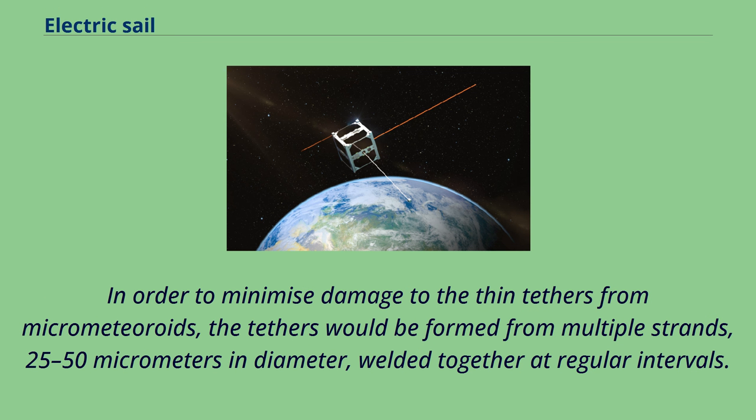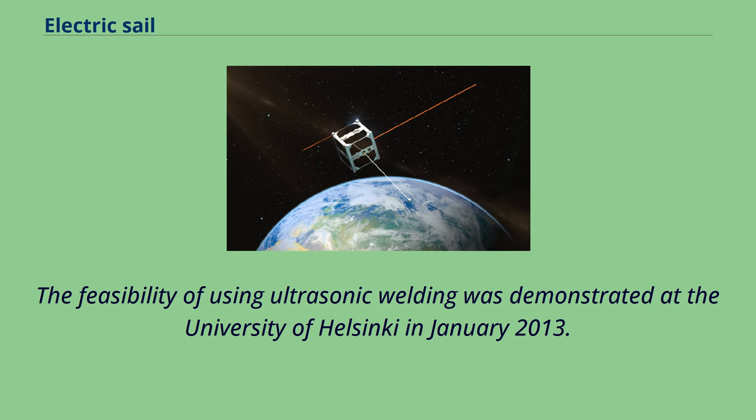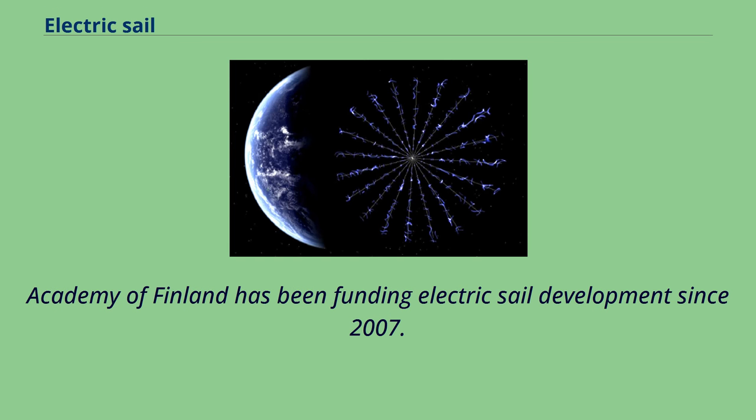To minimize damage to the thin tethers from micrometeoroids, the tethers would be formed from multiple strands 25 to 50 micrometers in diameter, welded together at regular intervals. Thus, even if one wire were severed, a conducting path along the full length of the braided wire would remain in place. The feasibility of using ultrasonic welding was demonstrated at the University of Helsinki in January 2013.